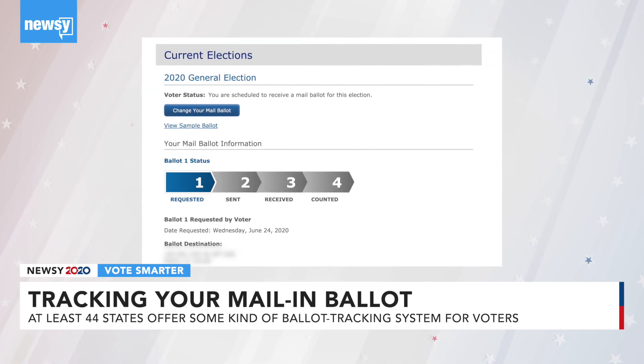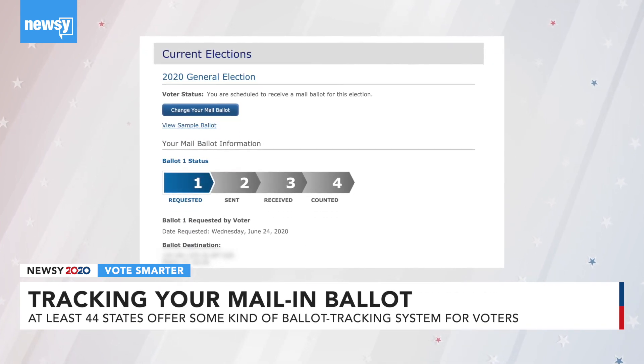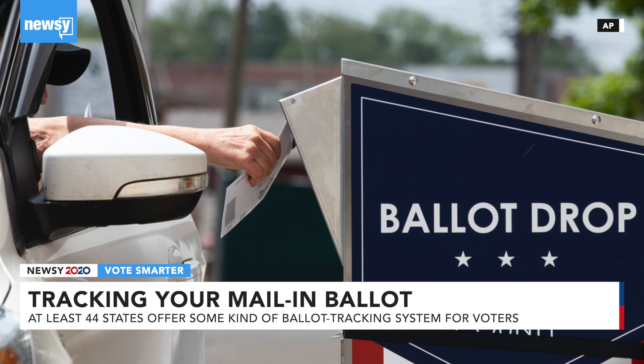And even though the level of detail provided varies among states, online tracking can give voters some peace of mind.